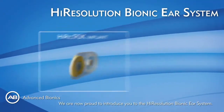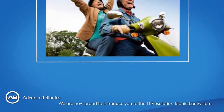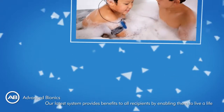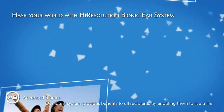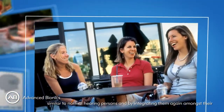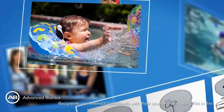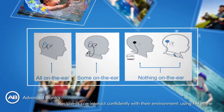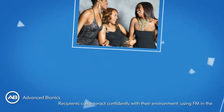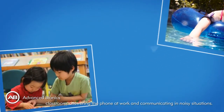We are now proud to introduce you to the High Resolution Bionic Ear System. Our latest system provides benefits to all recipients by enabling them to live a life similar to normal hearing persons, and by integrating them again amongst their hearing peers in all situations and environments. Recipients can interact confidently with their environment — using FM in the classroom, answering the phone at work, and communicating in noisy situations.